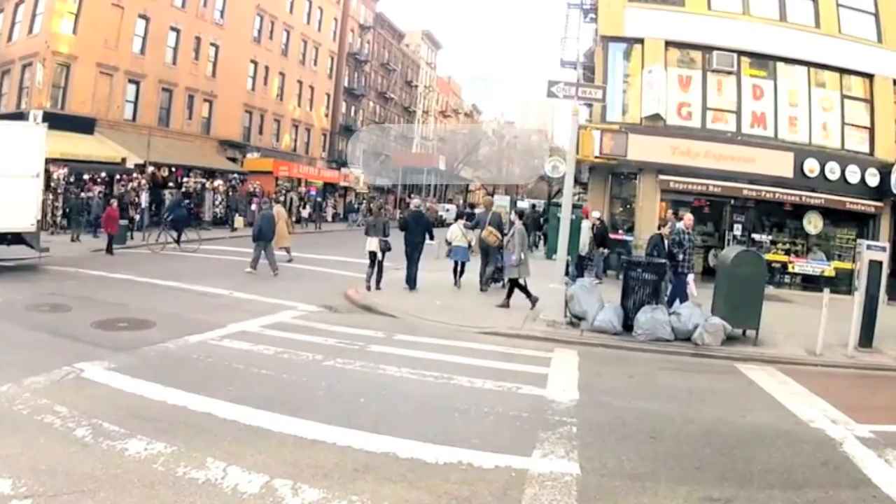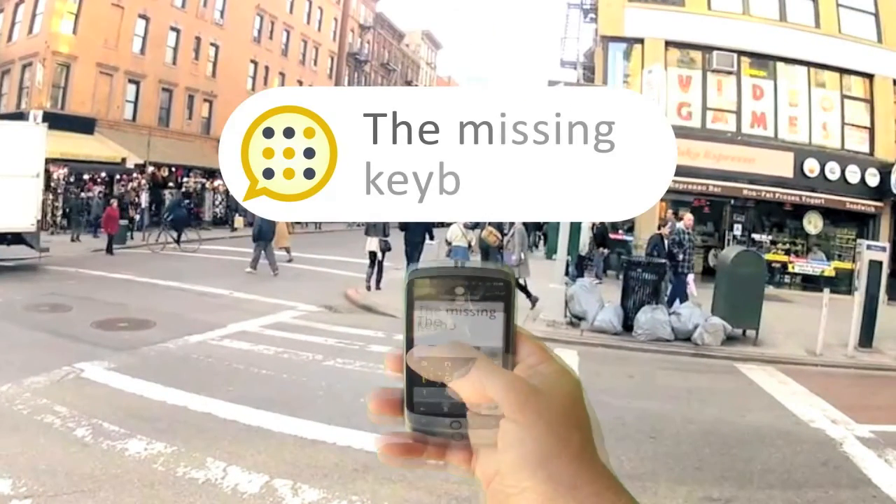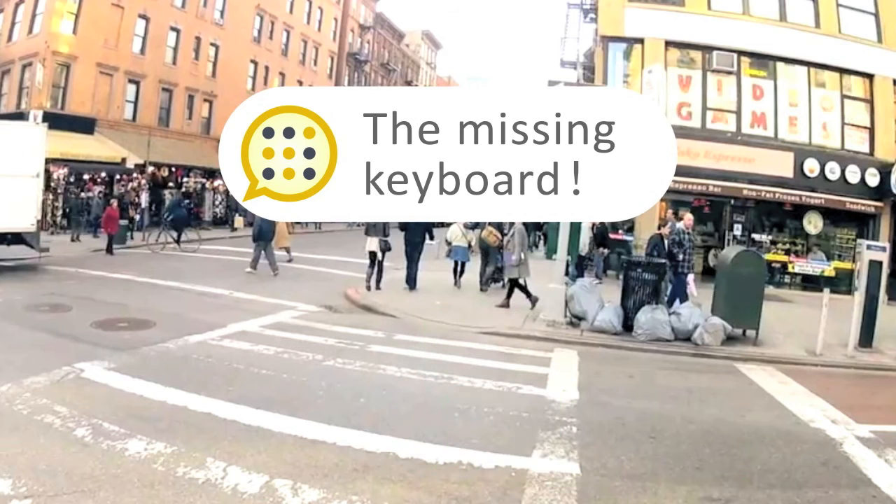So next time you see an ad for computer glasses, notice the missing keyboard. And remember, Messagese!